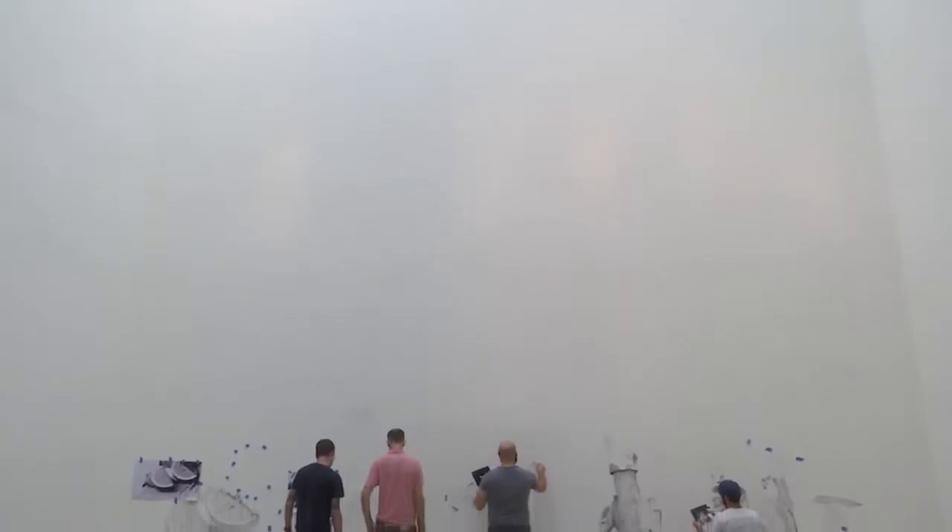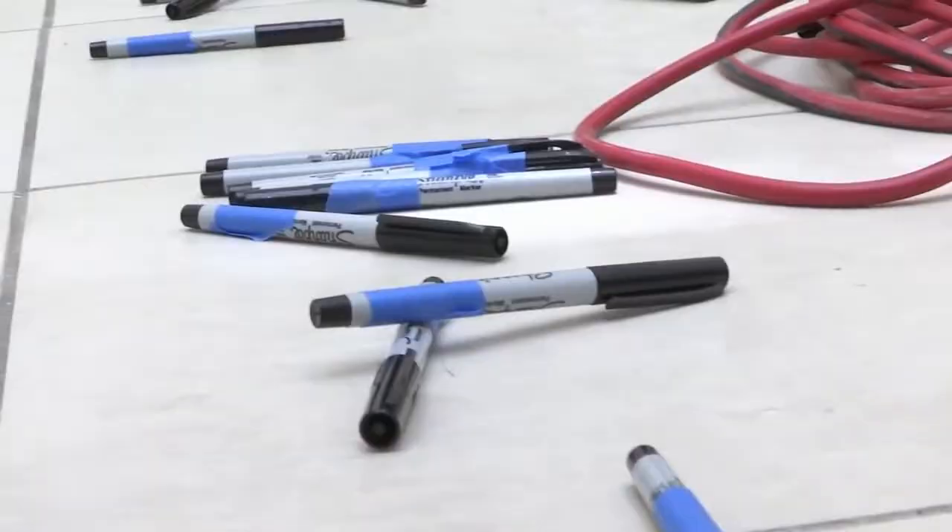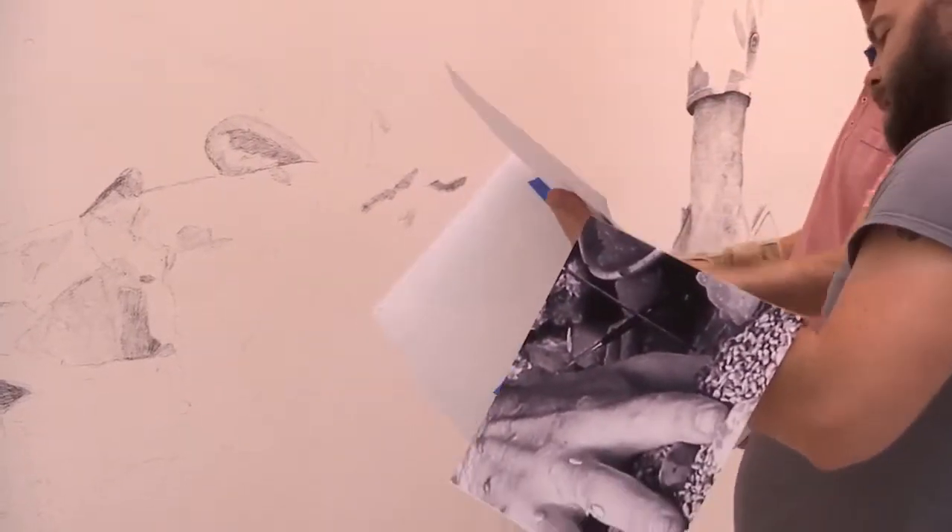I'm hoping that because there's not a lot going on here with materials — it's just pen, wall, source material, that's it — that there will be a level of understanding from the public.